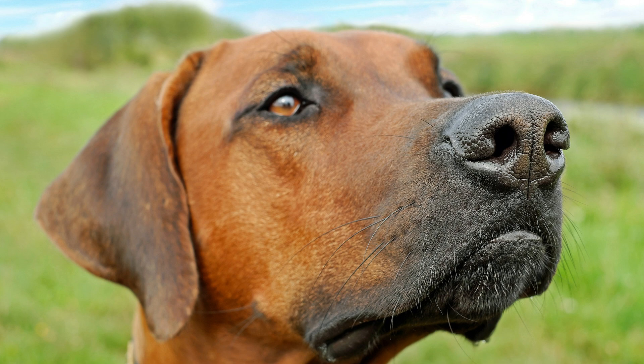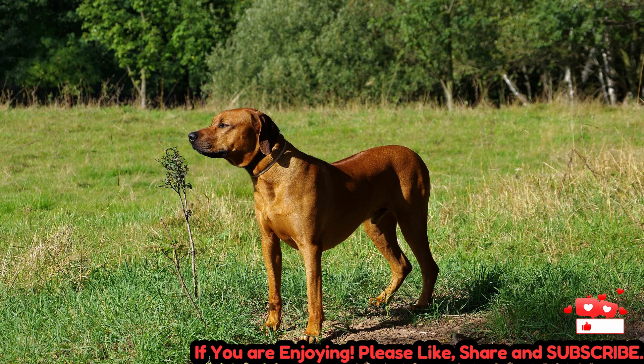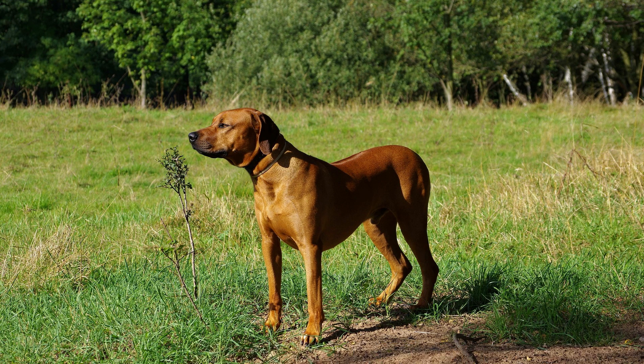The Rhodesian Ridgeback is an active and energetic breed that requires regular exercise to maintain its physical and mental well-being. These dogs enjoy activities such as running, hiking, and playing, making them well-suited for active families.